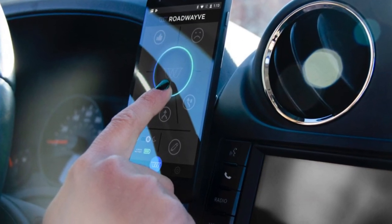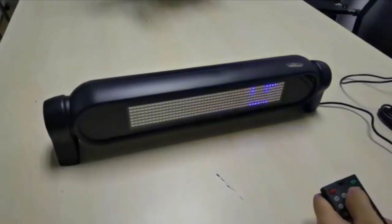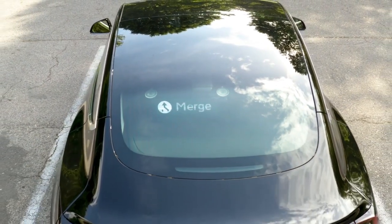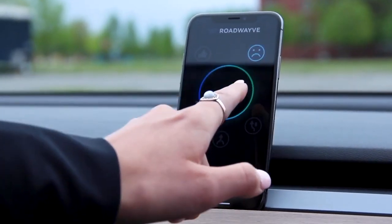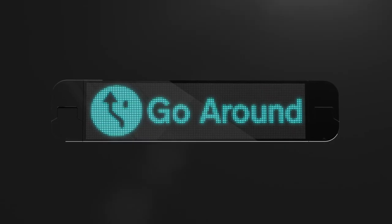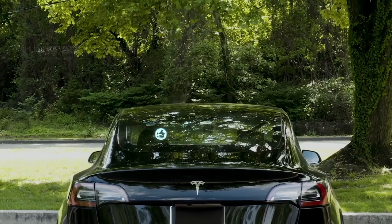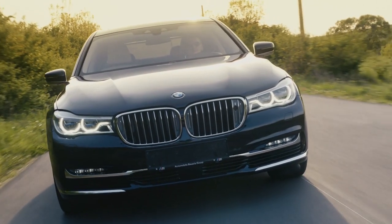Number 7: Road Wave. Road Wave is a revolutionary car gadget that enables drivers to communicate with each other on the road. With this innovative device, drivers can send and receive messages, alerts, and warnings, fostering a safer and more efficient driving experience. Road Wave utilizes advanced technology to display custom messages on an LED screen attached to the rear window, allowing drivers to convey their intentions, share information, or express gratitude — whether notifying fellow drivers about a road hazard, indicating a lane change, or simply thanking someone for their courtesy. This gadget promotes a sense of community on the road, improving overall road safety and creating a more cooperative driving environment for everyone.